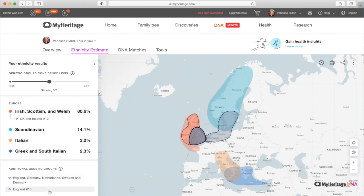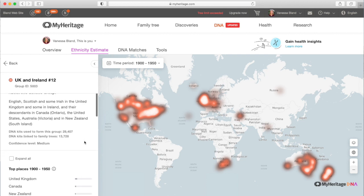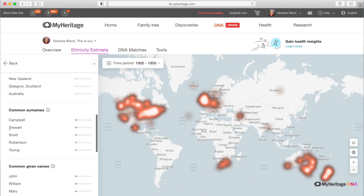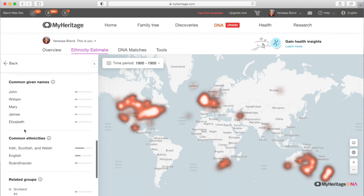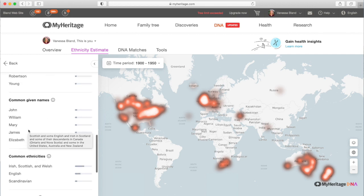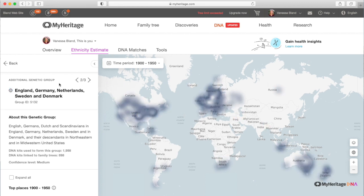You can see there are my ethnicities and the percentages, and there are also the genetic groups. The first one is under Irish, Scottish and Welsh — that's UK and Ireland 12. If I click on that it shows me a bit more about the group, highlighting where people are matching with this group. The confidence level is medium. Then you've got the top places, common surnames, given names — I actually do have Stewarts and Scotts in my tree, so that's really interesting. And then the common ethnicities and the related groups.